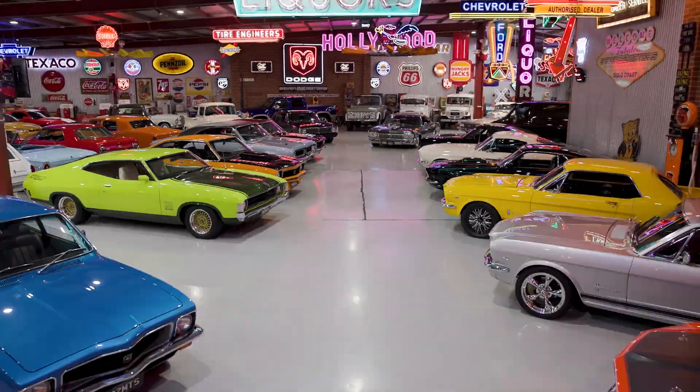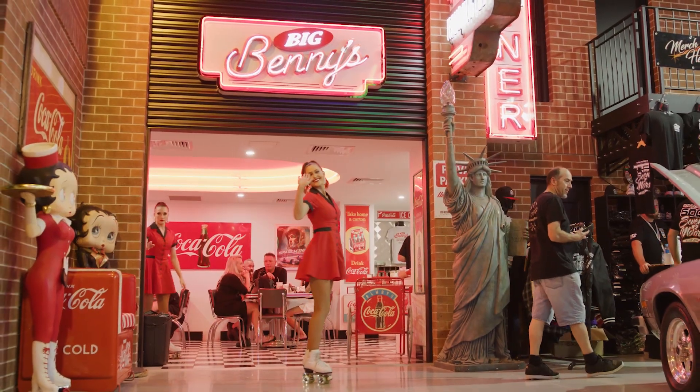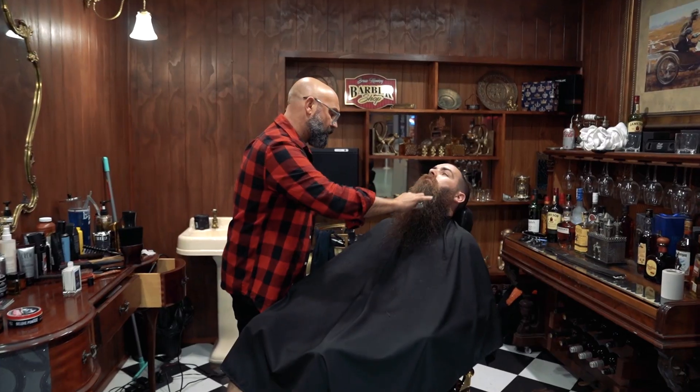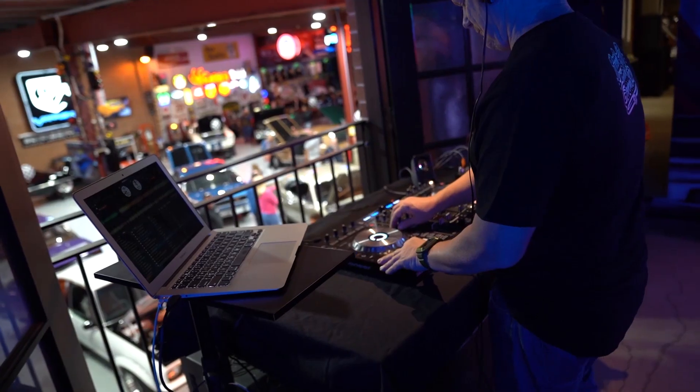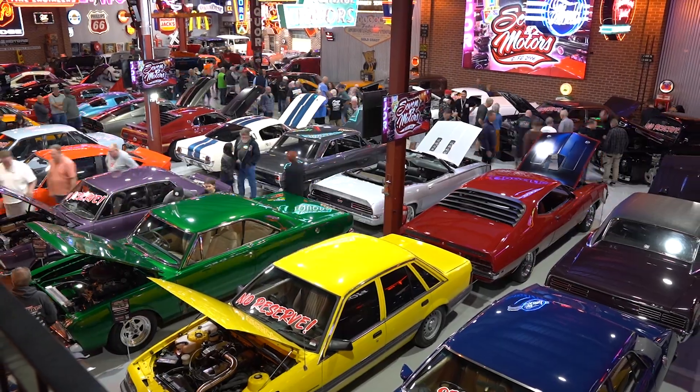On our open days, we have more than just amazing cars to see. We have Big Benny's Diner, workshop tours, the Brass Monkey Barbershop runs, live DJ, huge memorabilia and neon collection, and much, much more.